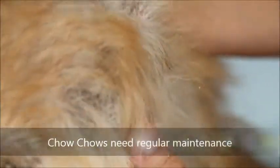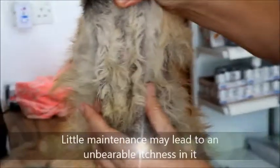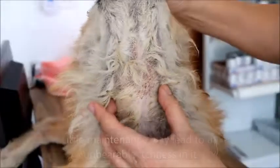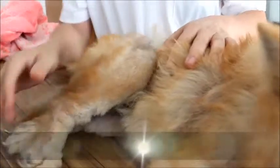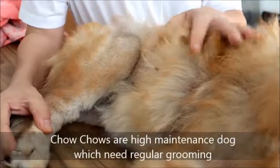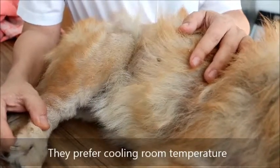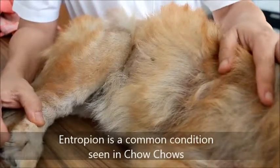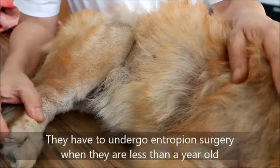Tips and advice: the Chow Chow needs a lot of maintenance. If there's no maintenance, the dog keeps scratching until the whole neck is infected. Conclusion: to keep a Chow Chow, you must solve the problem of entropium so that she can eat and enjoy her life, because it's very painful having eye discharge every day. Always take care of eye discharge.